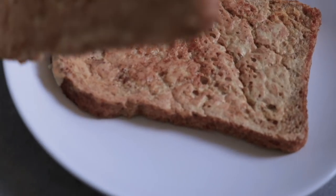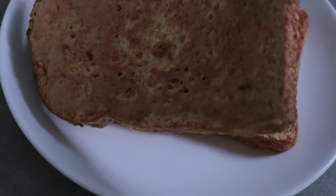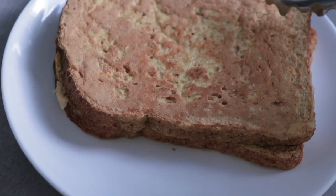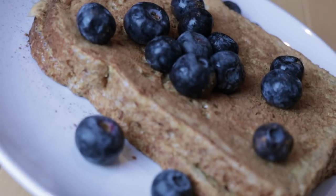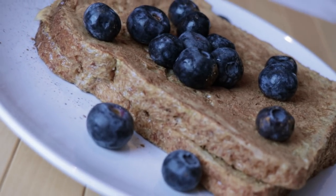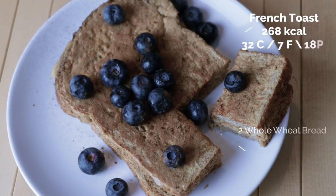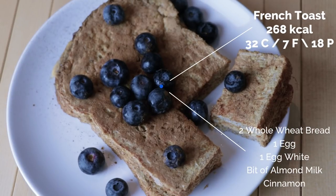You want to make sure it is cooked very, very well, and then they're ready to be served. I like to serve them with fresh blueberries — they taste pretty sweet and are very low in calories, making them a great topping. I also like to add some additional cinnamon.